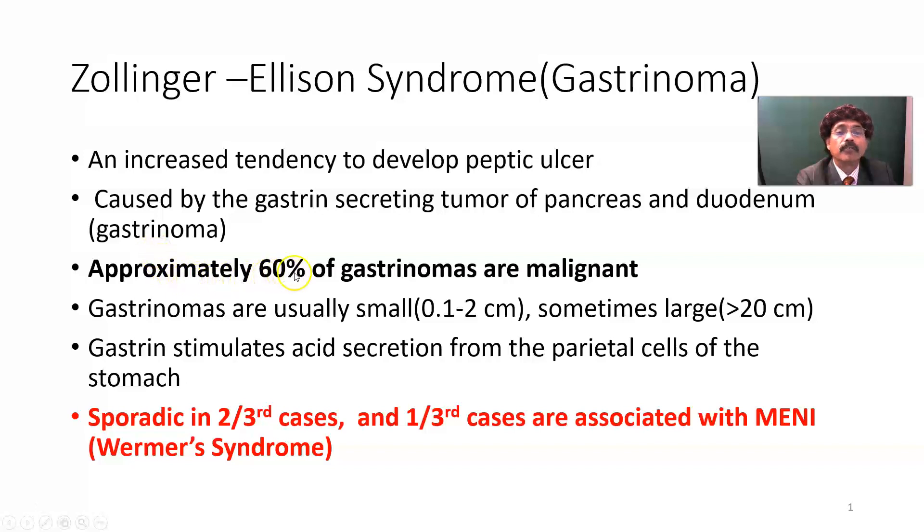Approximately 60% of gastrinomas are malignant. Gastrinomas are usually small, maybe 0.1 to 2 cm, but sometimes maybe larger than 20 cm.